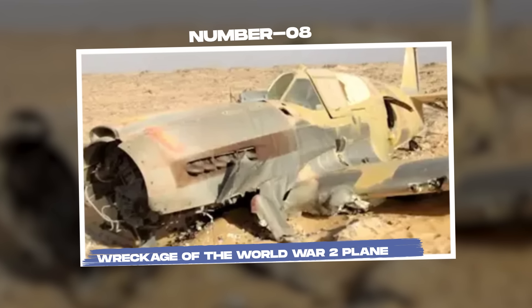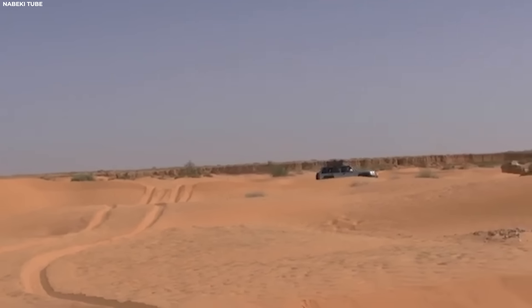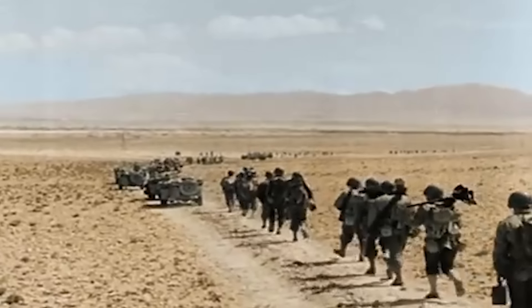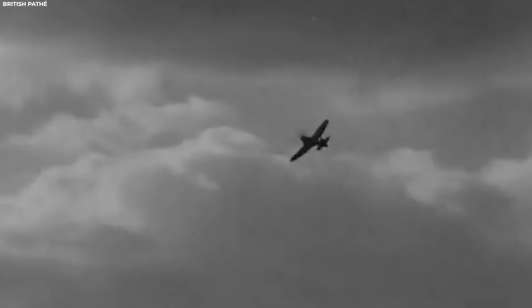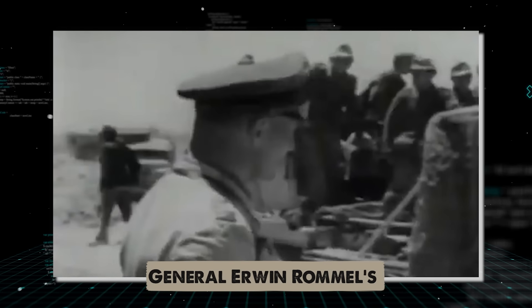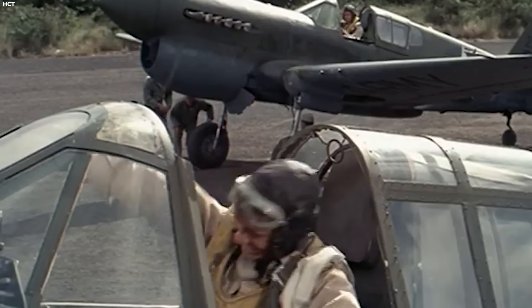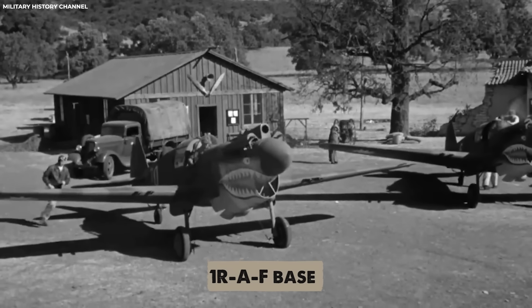Number 8: Wreckage of the World War II Plane. In the searing heat of the Egyptian Sahara Desert, a remarkable discovery has emerged — an artifact frozen in time, echoing the chilling drama of the WWII North African campaign. Nestled amidst the dunes, far from any modern settlement, lies the wreckage of a British Royal Air Force fighter. As German General Erwin Rommel's Africa Corps pursued British forces, Flight Sergeant Dennis Copping embarked on a crucial mission to ferry a Kitty Hawk P-40 fighter for urgent repairs.